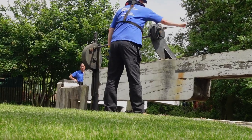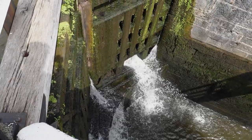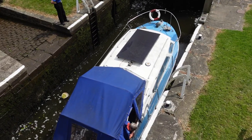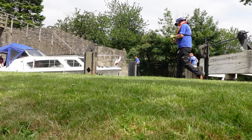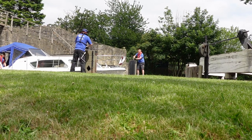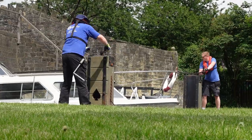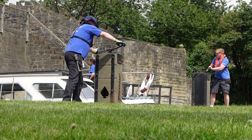The locks have a total fall of 18 metres and it can take boats 45 minutes to ascend the staircase and 30 minutes to go down. Because of the complexity of working the flight, the CRT lock keeper and volunteers are usually on hand to help boats through.